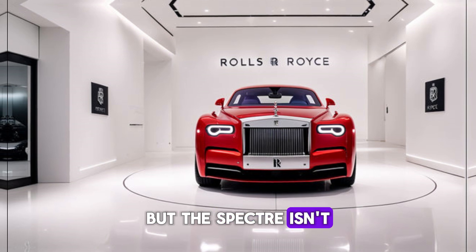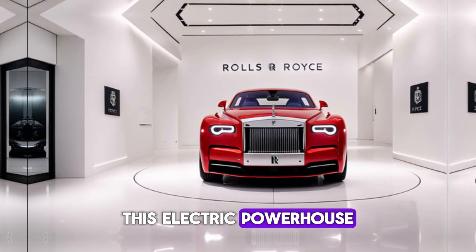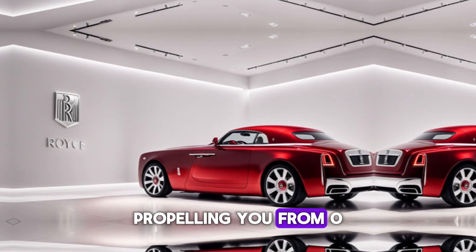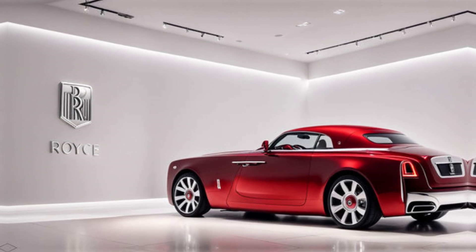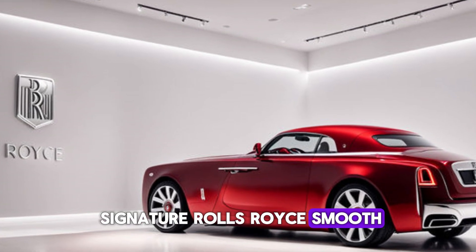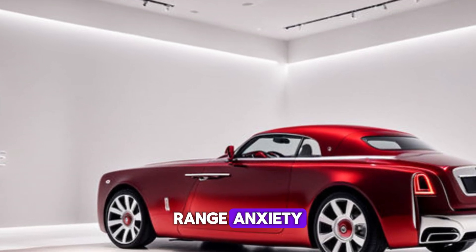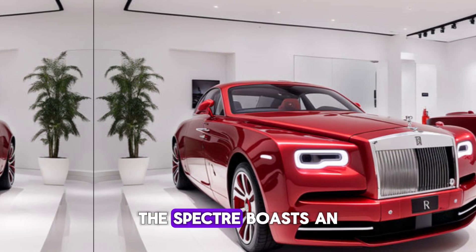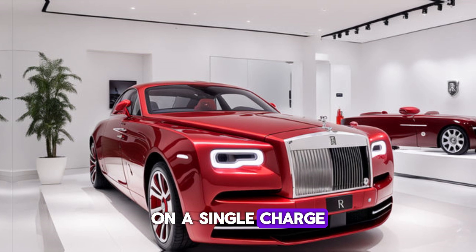But the Spectre isn't just about aesthetics. This electric powerhouse boasts a staggering amount of torque, propelling you from 0 to 60 miles per hour in a mere 4.4 seconds, all while maintaining that signature Rolls-Royce smooth, silent ride. Range anxiety? Not here. The Spectre boasts an estimated range of over 250 miles on a single charge.